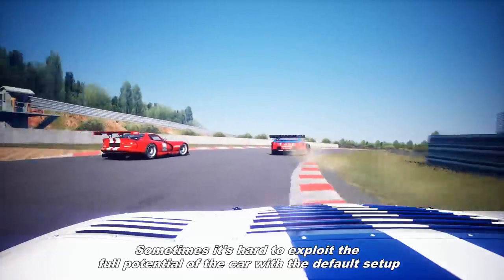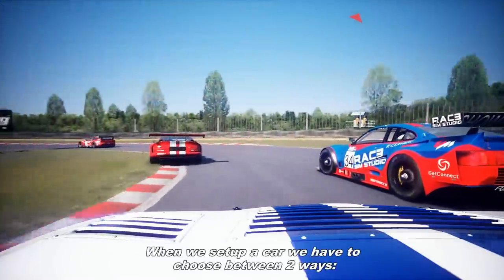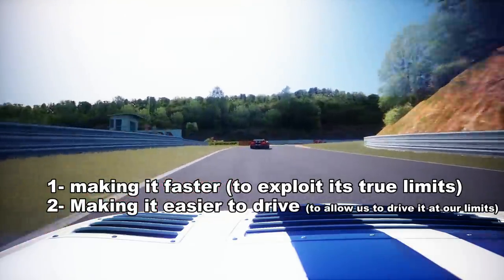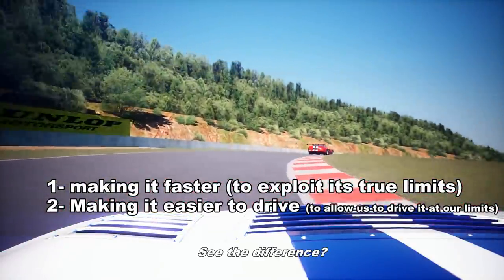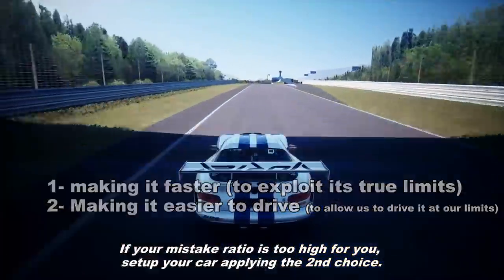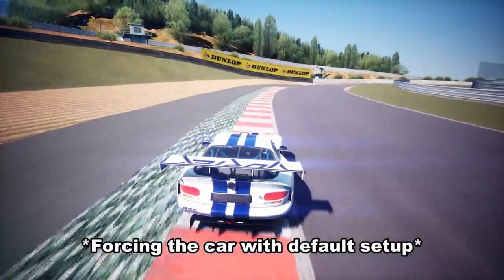Sometimes it's hard to exploit the full potential of the car with the default setup. For that reason we must set up the car, but things aren't that easy. When we set up a car we have to choose between two ways: 1. Making the car faster, to exploit its true limits. 2. Making our car easier to drive, to allow us to drive it to our limits. See the difference? If you're a pro driver, go with the first choice. If your mistake ratio is too high for you, set up the car applying the second choice. Remember to test the car trying to force its reaction and discover how it reacts to see what's wrong with it.